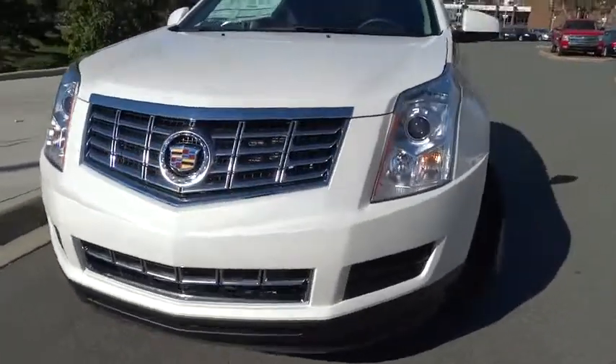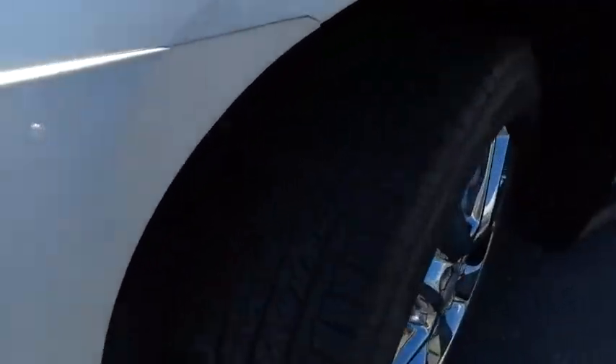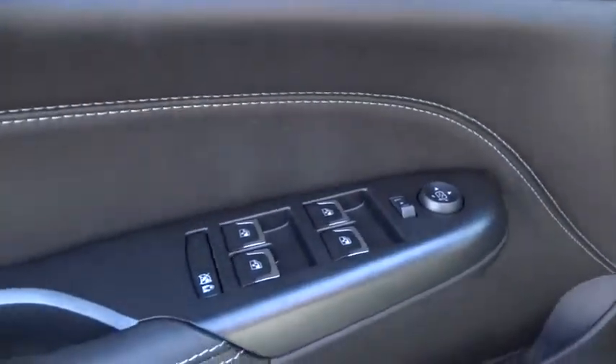Here are some of this vehicle's great options: air conditioning, four-wheel ABS, power steering, adjustable steering wheel, driver airbag, front floor mats, aluminum wheels, cruise control, four-wheel disc brakes, keyless entry, premium sound system.